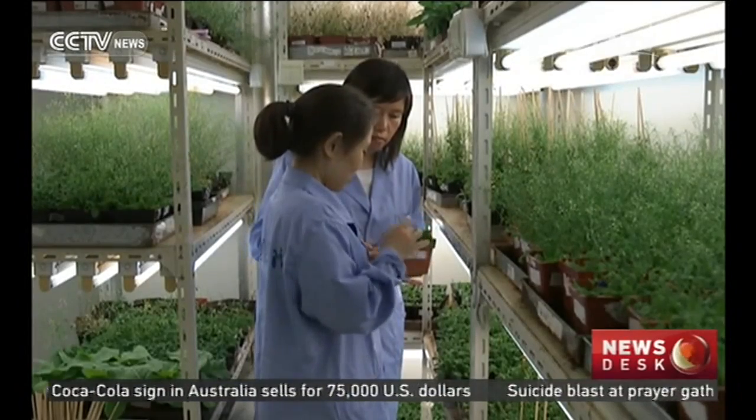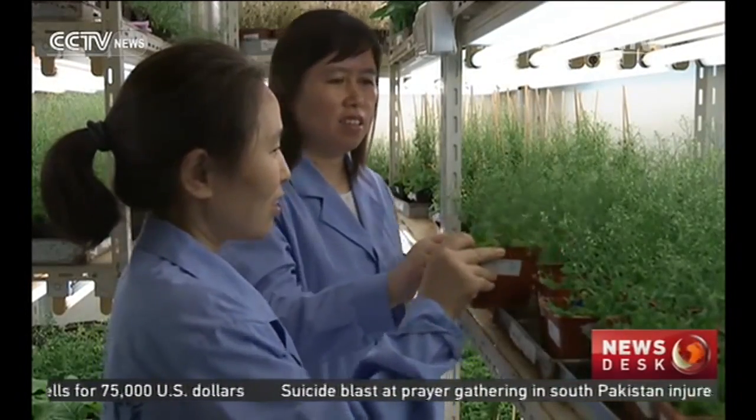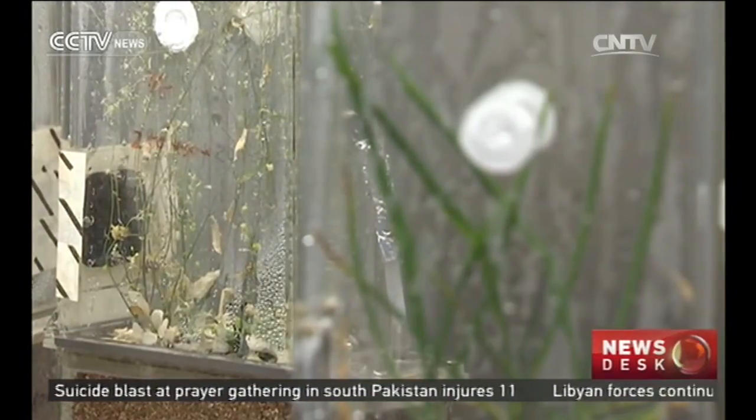Scientists hope the experiments on board Tiangong-2 will yield new discoveries applicable to life on Earth. Gavin Blackburn, CCTV.